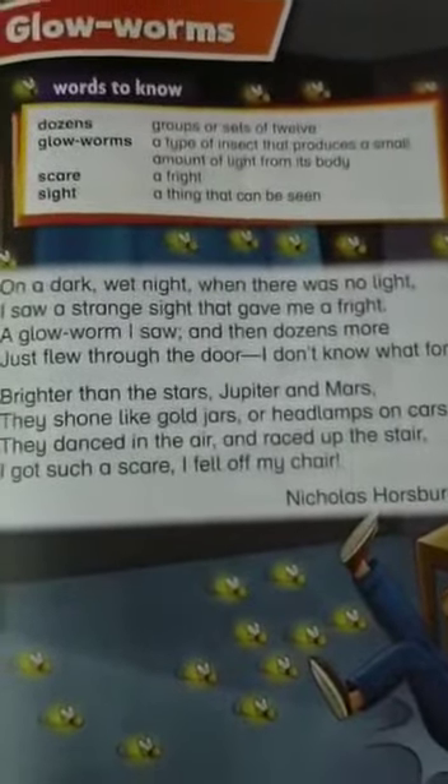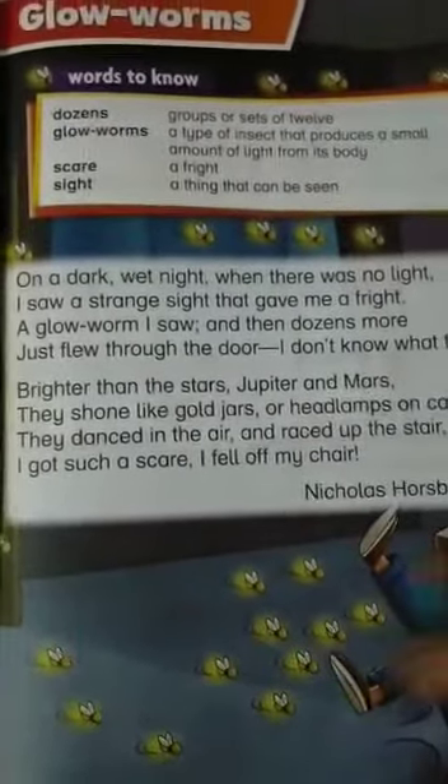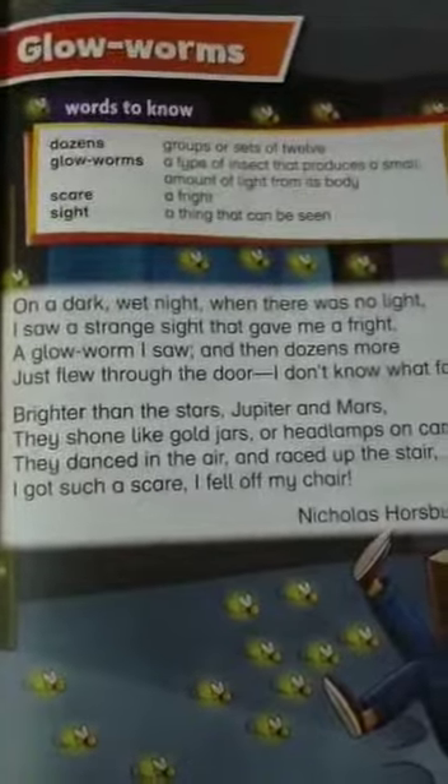You can see he is just describing these little insects as a frightening sight. So he is talking about them — they look like headlamps on a car and they danced in the air. So that's our poem, students.